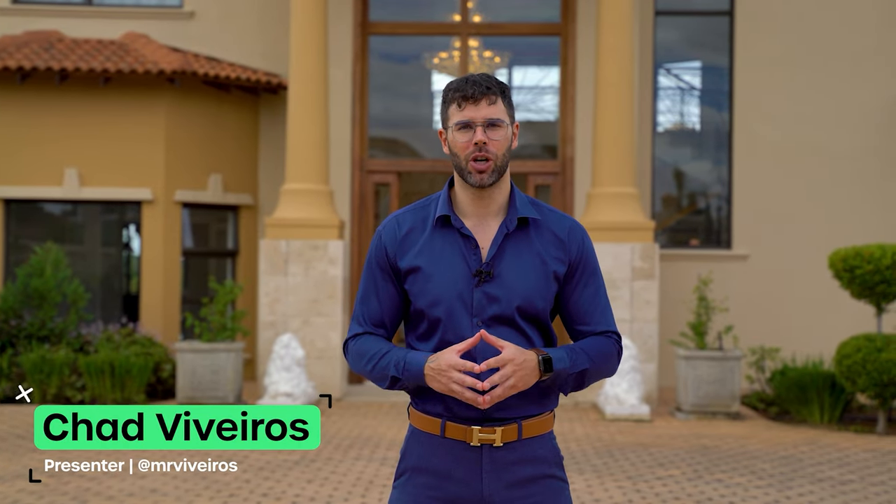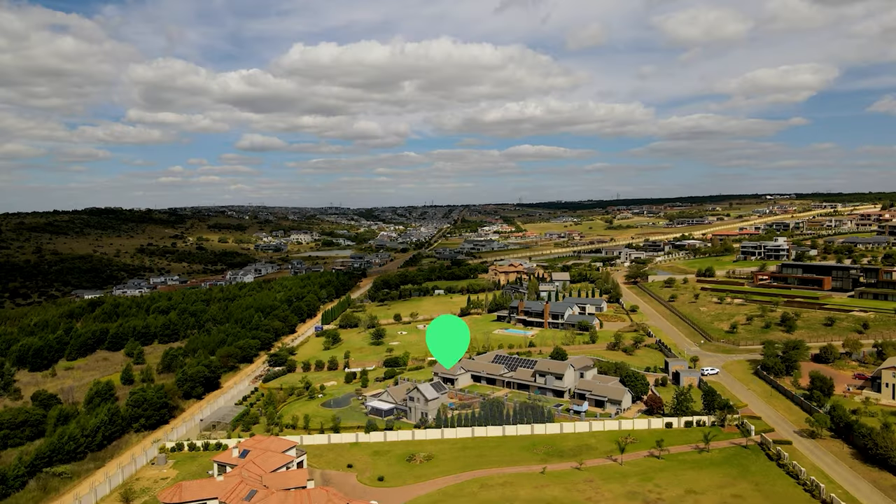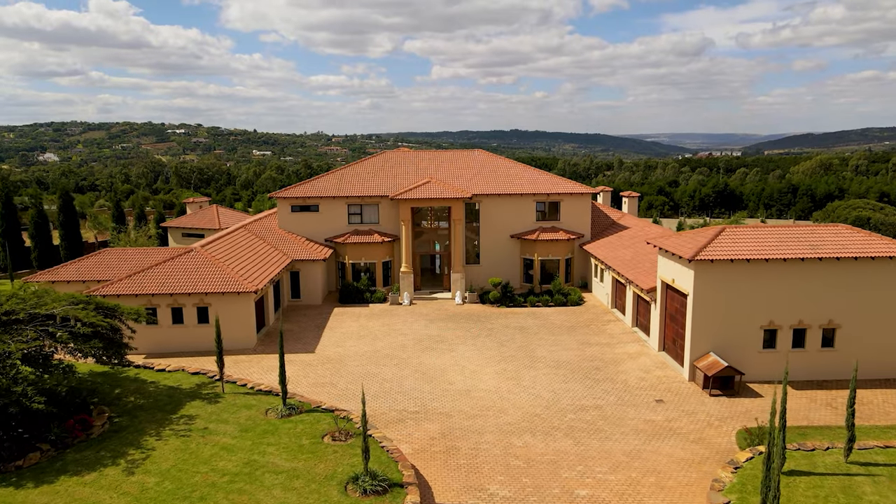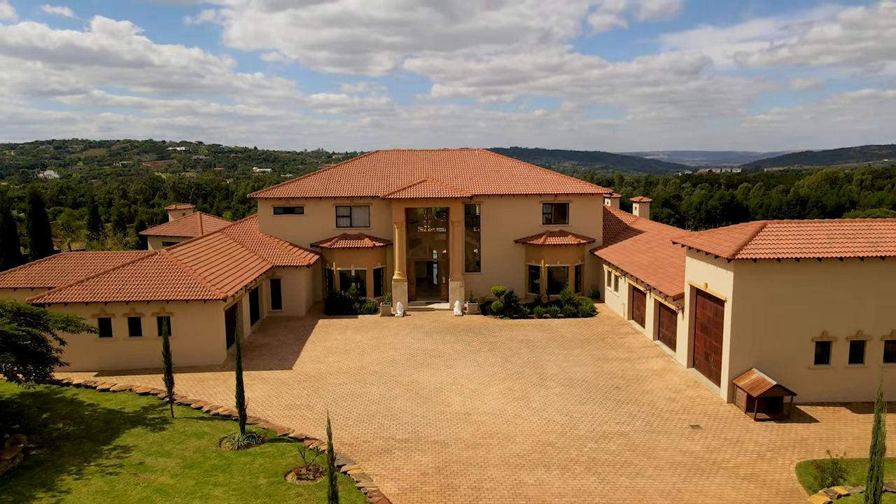Hello and welcome to another episode of the Private Property Home Shopper Show. Today we're in Moycliff Heights, one of the most upmarket estates here in Pretoria East. The home behind me exudes luxury and opulence thanks to its contemporary style and all that it offers.